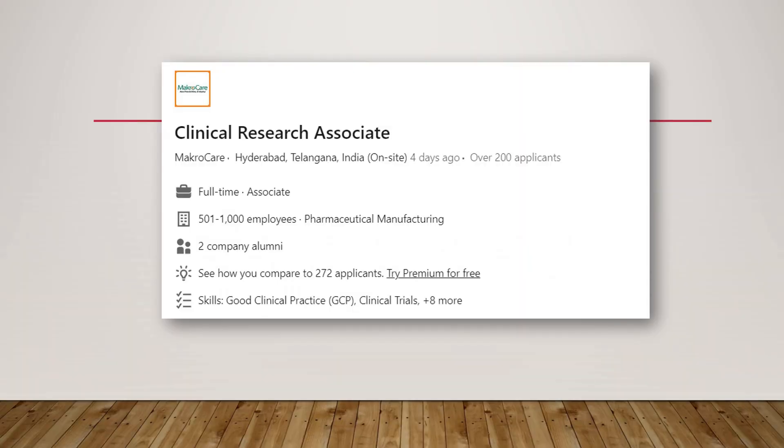Next is a CRA role from a company called Macro Care for the Hyderabad location. It is a full-time position and you can start your career as a CRA if you are interested.